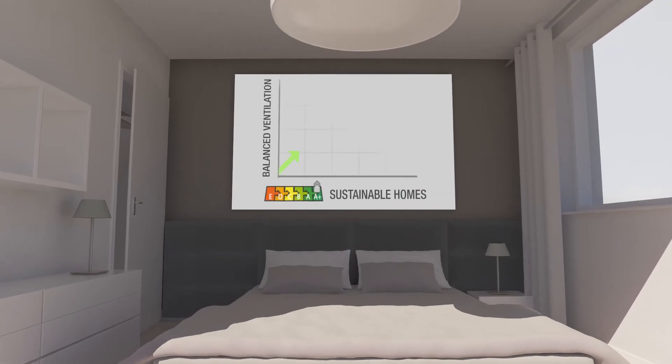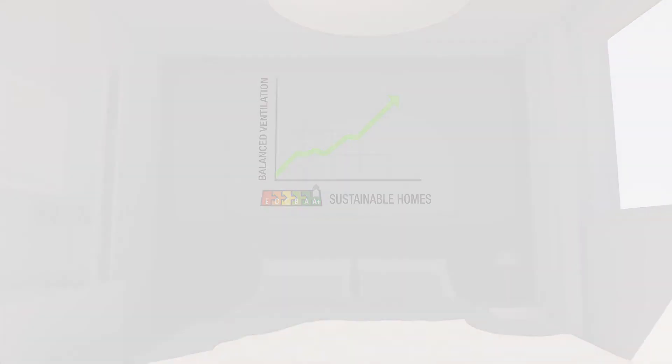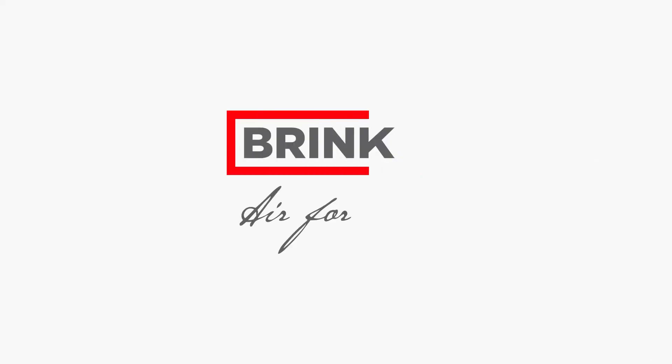The popular system is turning more and more houses into healthy and comfortable homes. Brink Ventilation Systems — our contribution to a vital living environment.